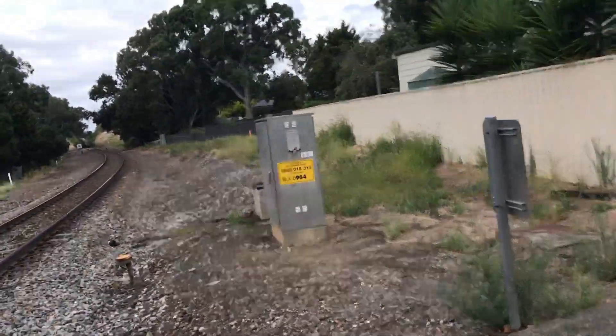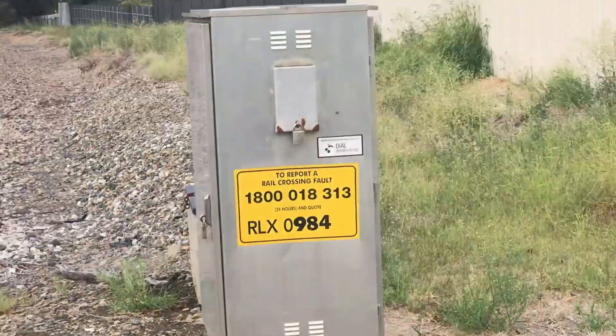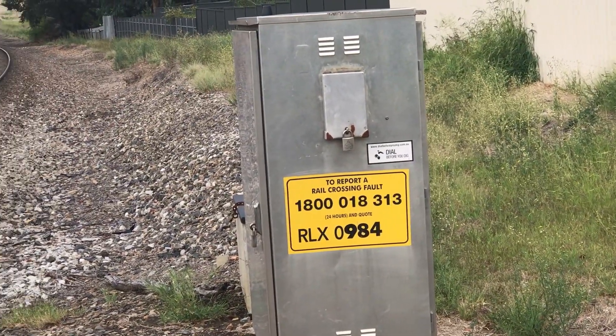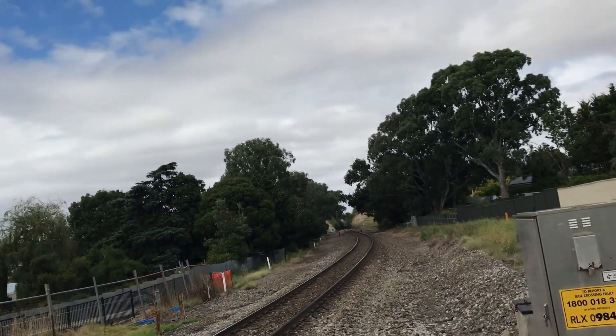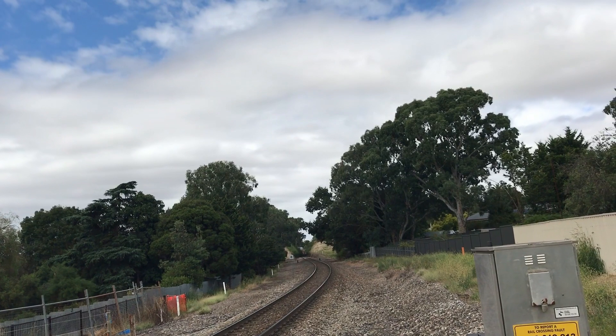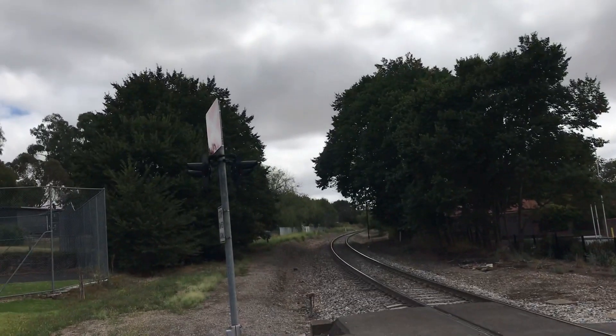There's also the relay case, which has the emergency information on it. That way is looking towards Melbourne or Murray Bridge — Murray Bridge is closer, while Melbourne is the terminus. And that way is looking towards Adelaide.